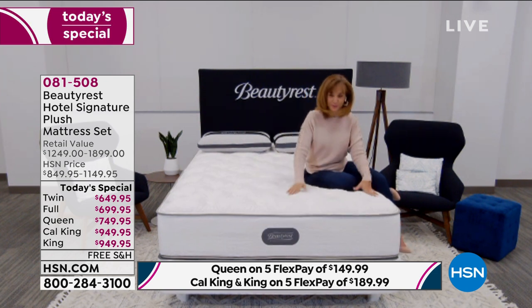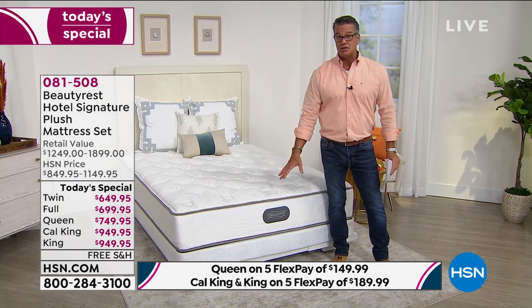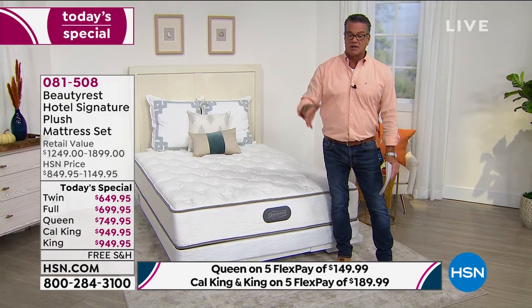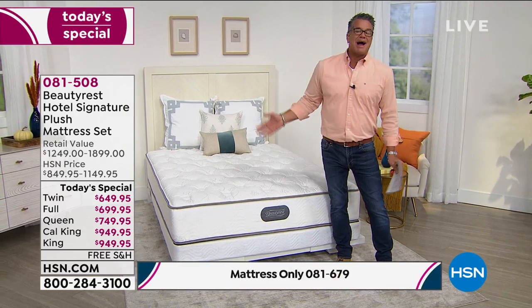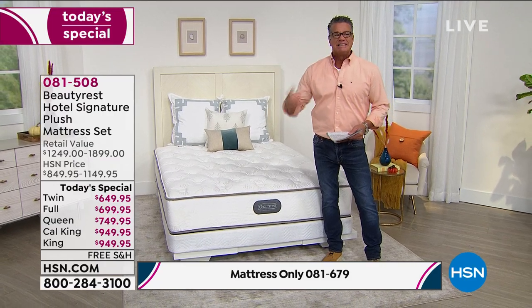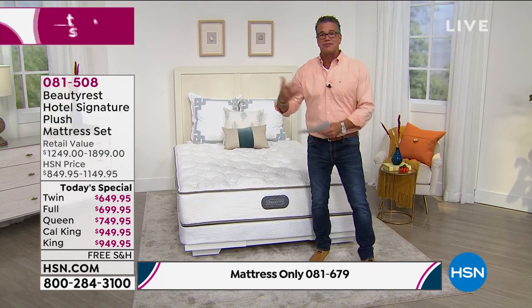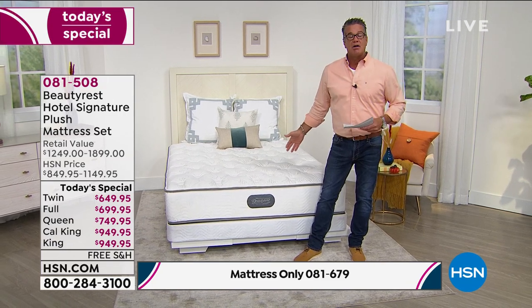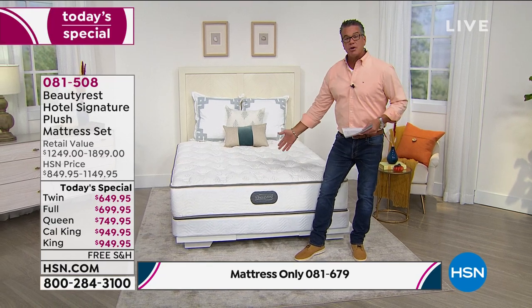What I love too is that we give people a choice in the size of the foundation, or even no foundation at all — and you'll get a discount. If you have a pre-existing foundation, it might be time to replace that too, because foundations don't last as long. They're meant to work together. But if you have a platform bed or are happy with your current one, you can save a few bucks and just get the mattress.